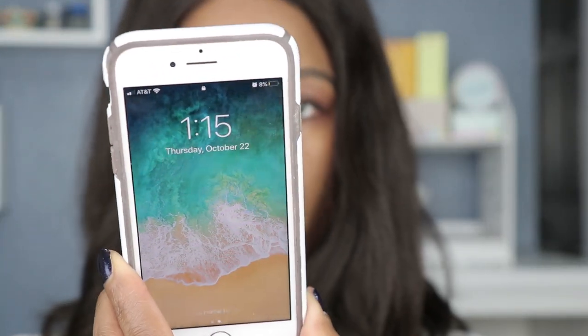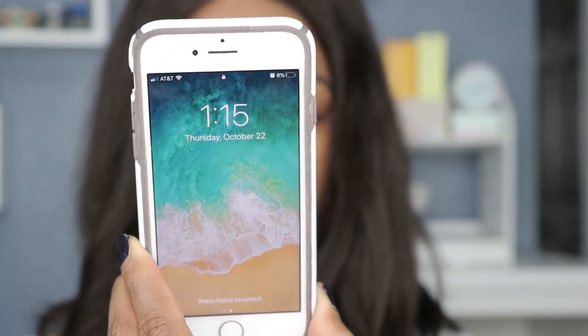Let me check the time — I need to charge my phone, I'm at eight percent. It's 1:15 p.m. I'll be wearing this for the rest of the day — making some chicken soup for dinner, eating, and snacking throughout the day because that's what we do on a normal day. I'll get back to you guys later this evening.